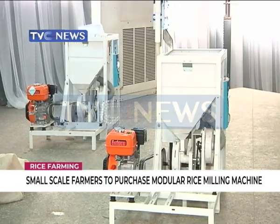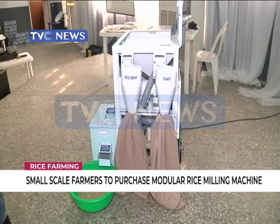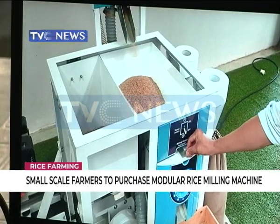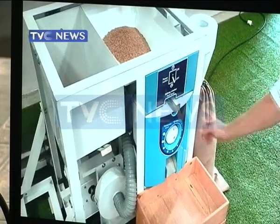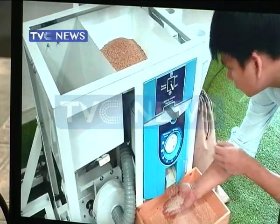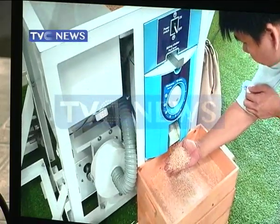It is believed that if the federal government adopts this tool, significant growth will be expected in a short period of time, as consumers will now spend more on locally made agricultural products. Karima Salami, TVC News, Lagos.